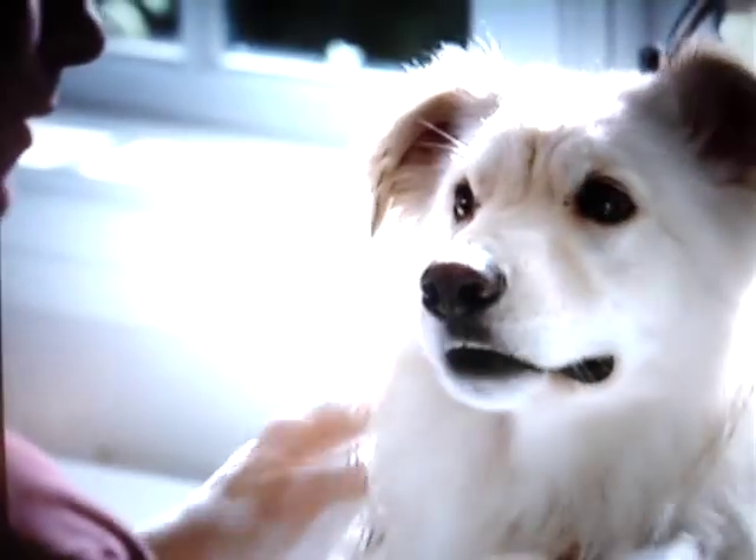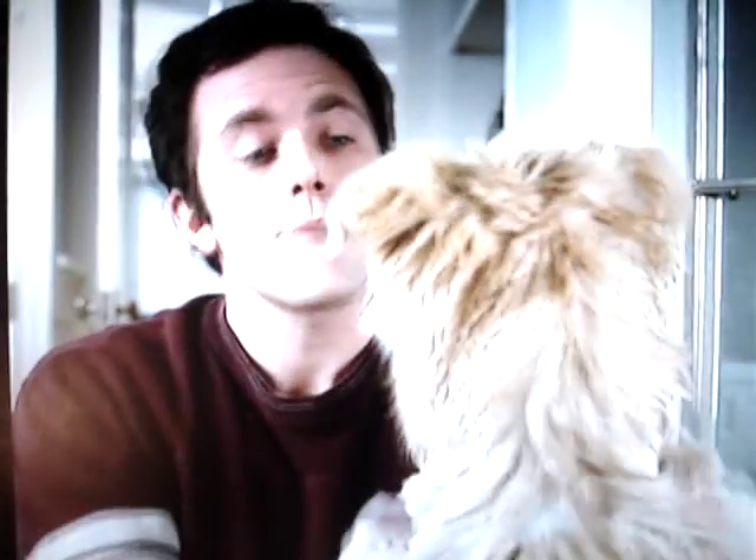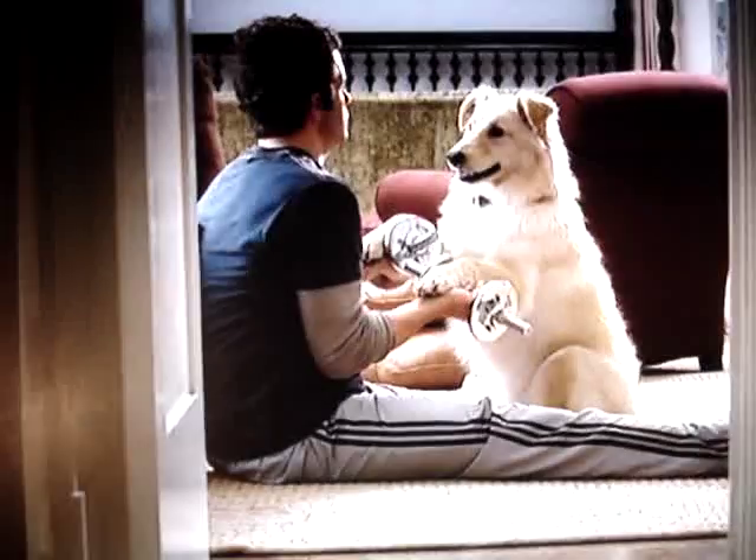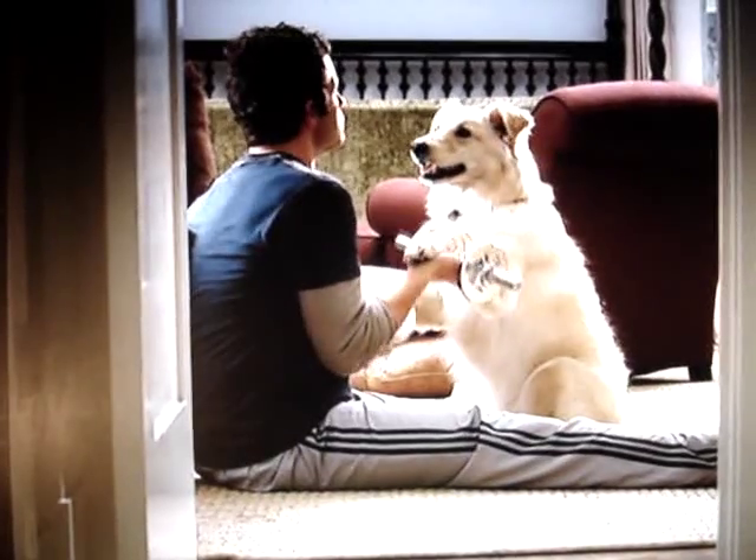I know that look. You're thinking about the delicious, nutritious salmon in new Beneful Healthy Radiance. It's got a host of grains and carrots, green beans, and real salmon — with omega fatty acids for that thick, shiny coat, and protein for those strong muscles.